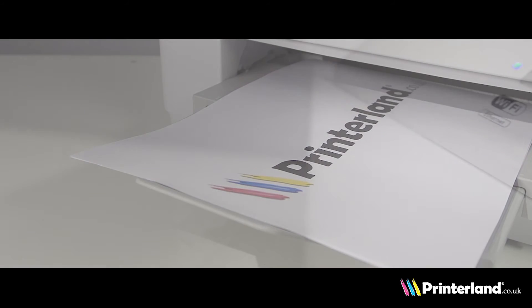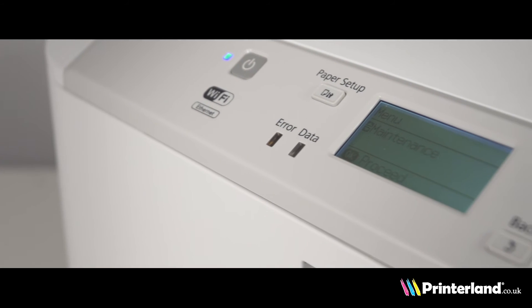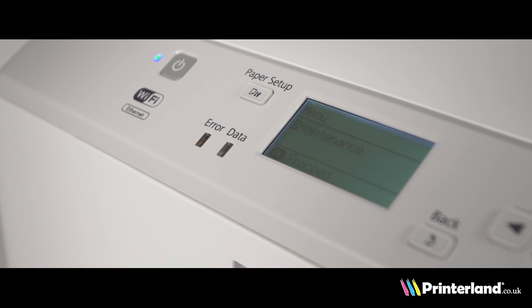This model ships with starter toners, so you can start printing straight out of the box. A high monthly duty cycle of up to 35,000 pages means you'll have a reliable colour printer for many years to come.